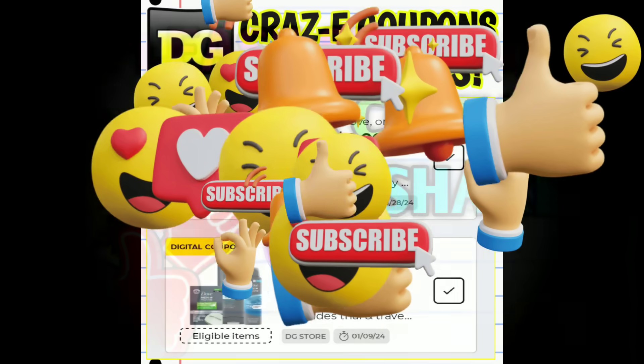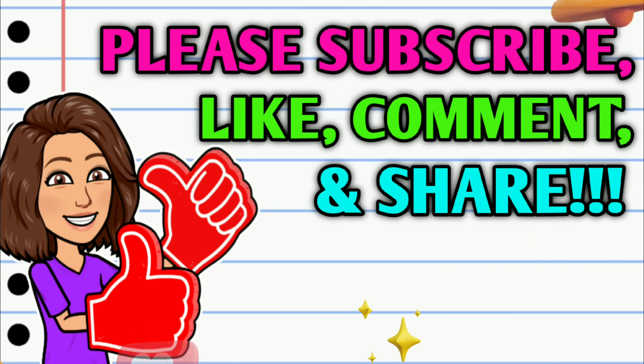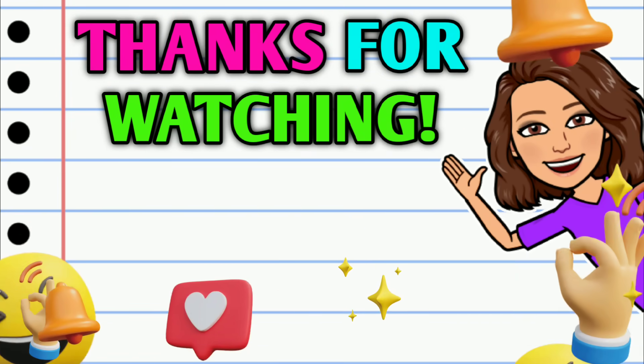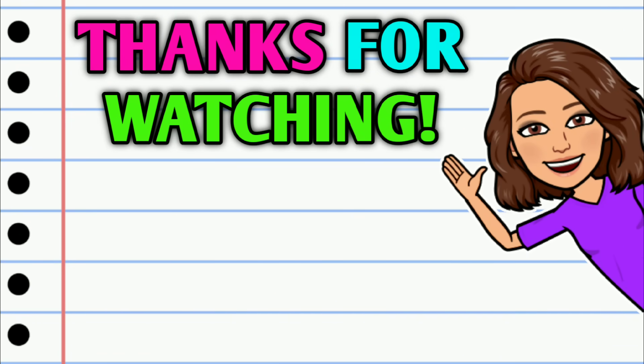Alright guys, that's going to be it for me for now. Make sure that you stick around and stay tuned because I will have our new clearance markdowns and penny list info coming up next. Before you go, don't forget to subscribe, hit that thumbs up, and leave me a smile down in the comment section below. Thank you all so much for watching — I hope you have a beautiful day and I will see you on the next one.